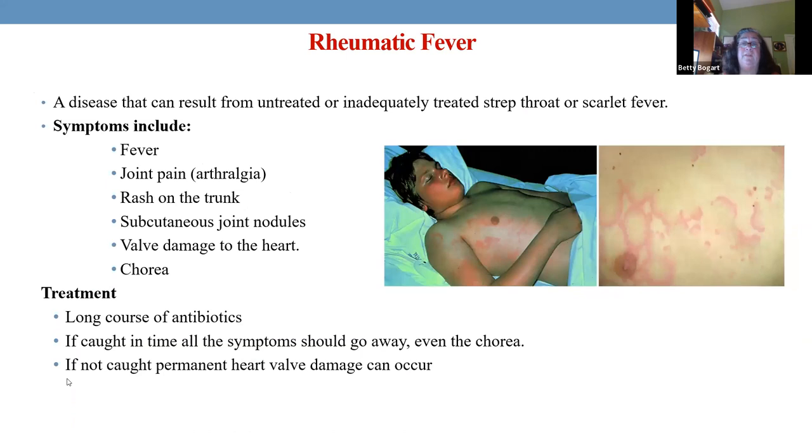Rheumatic fever — there's going to be another one when we get to GU, but it's caused by a sore throat. If you see a child with fevers, joint pain, a rash, nodules on their fingers, and that weird shuffling gait called chorea — all of that will disappear once you figure out it's from a strep throat. You treat the strep throat with amoxicillin or augmentin, and all of it will go away.